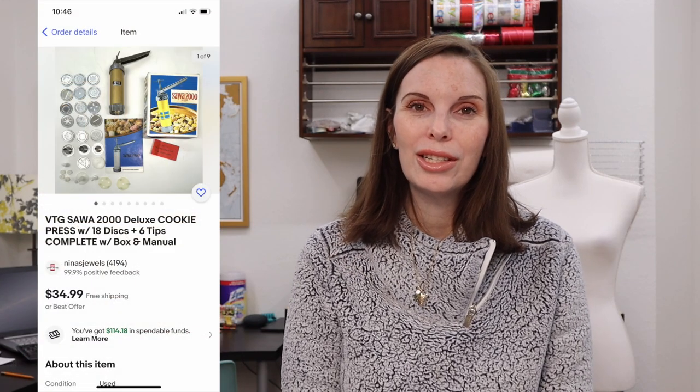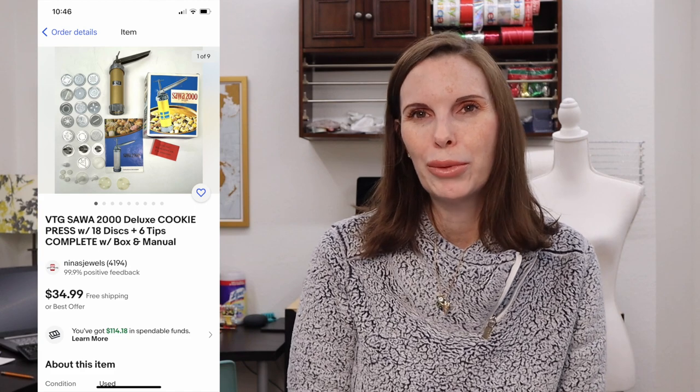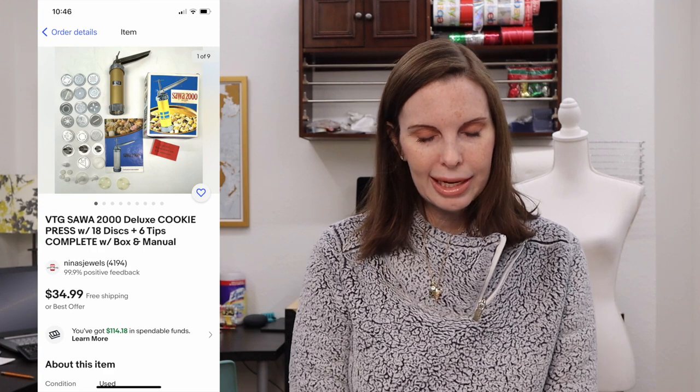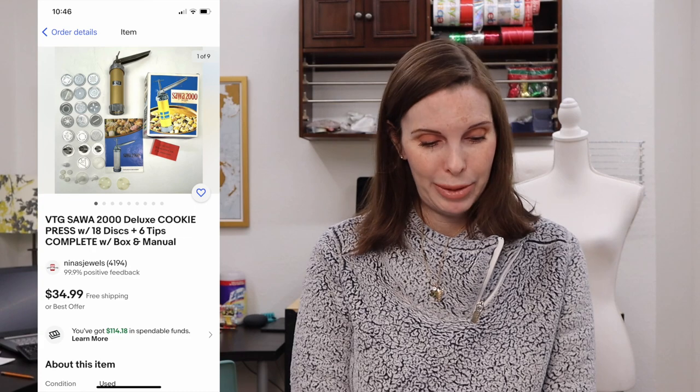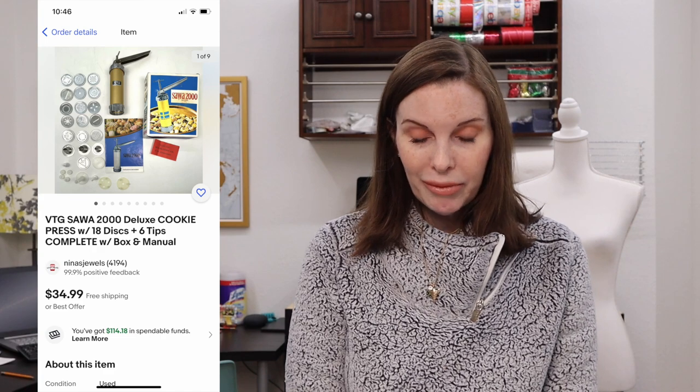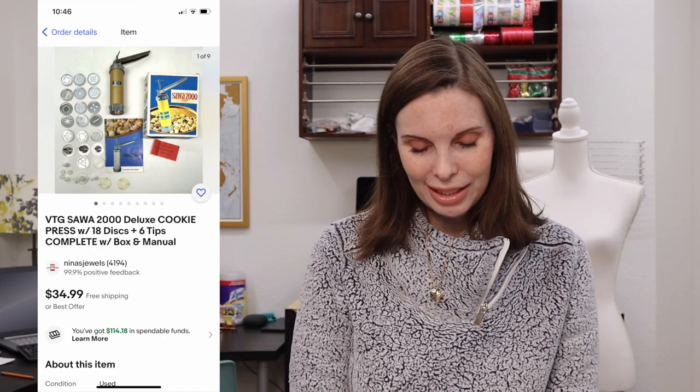Next up was a vintage Sawa brand deluxe cookie press — I think Sawa is Norwegian or Swiss. It had all the parts and pieces and looked like it had maybe never been used, complete with the box, manual, and all accessories. My husband found this at the thrift store and paid $2.16 for it. It sold very quickly for $34.99, our full asking price. We pick up cookie presses every time we see them because they sell every time — they have basically a 100% sell-through rate.